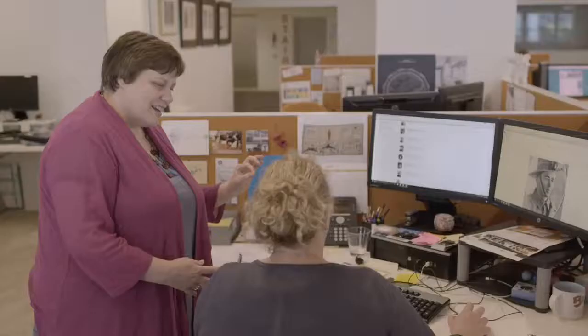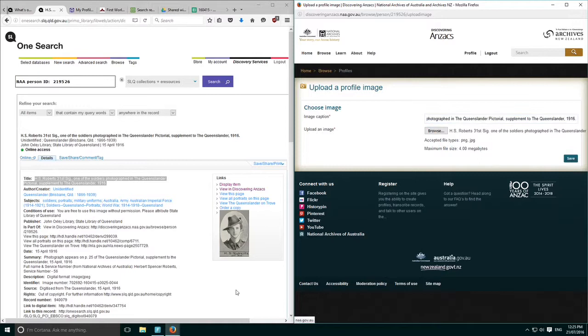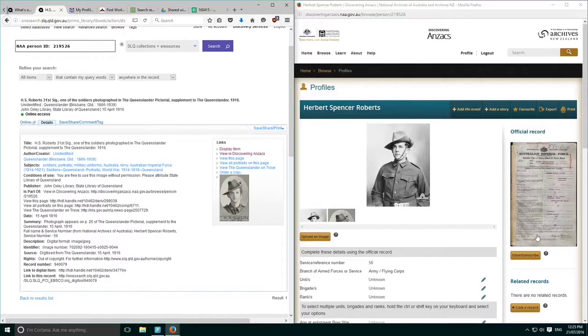We had pictures with names, but we didn't have their service records. So we worked in partnership with them to try and make connections between our servicemen and their service records. That's a really great outcome because then when a person finds the portrait in our catalogue, they can immediately go and look at their service record — and also when they find a service record in the National Archives, they can immediately find their portrait. So it brought both of those collections to life and ensured that sort of ongoing digital legacy.